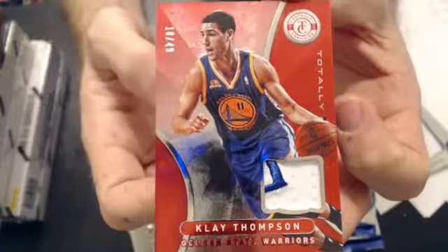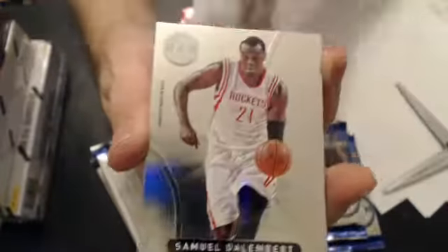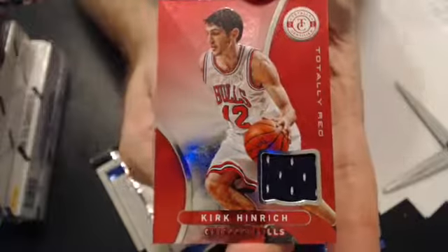Now we'll go to Golden State. Now we'll go to John, B-A-L-F. We have a Hayward, $4.99. We have a Baton, $2.99. And our jersey — Kurt Heinrich, totally red.